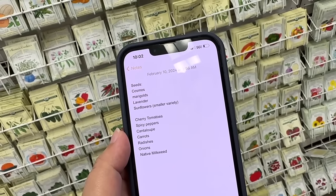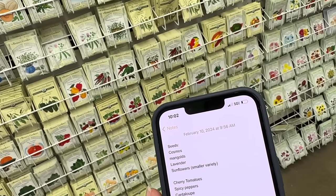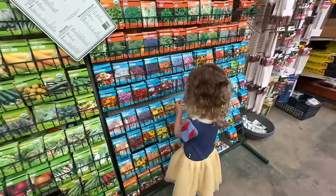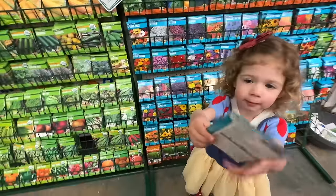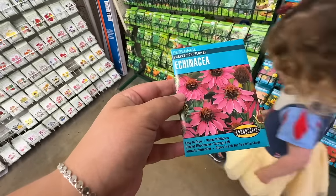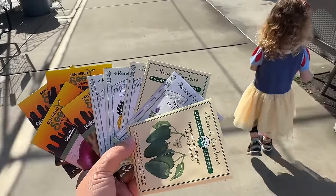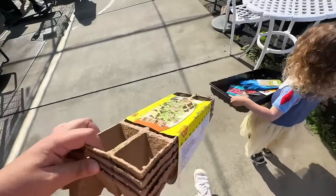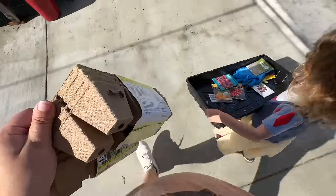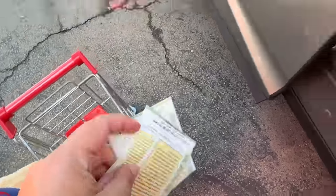Found the jalapeño peppers. Let's check the list and make sure — I think that's everything. Do you want to pick one thing of flowers, just whatever flowers you like best? You want these ones that are all pink? These are beautiful, great choice. We did good, Grace. That's the checkout. Grabbed some of the little seed starting trays and now we are good to go. Good job carrying that, Grace.